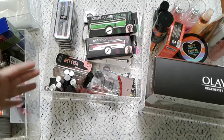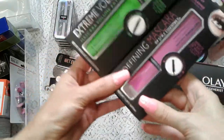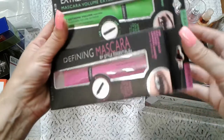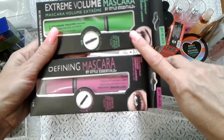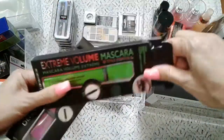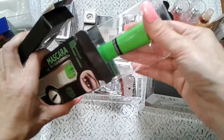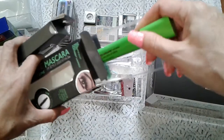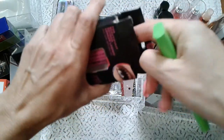Moving on, I've got this boxing day find — two mascaras. I like the funky shape and color. This one is an extra volume mascara and this one says defining mascara. You know what, they have different brushes. It was a really good price — I think I got it at the store where if you buy three items it's ten dollars, so I got a whole bunch of stuff.